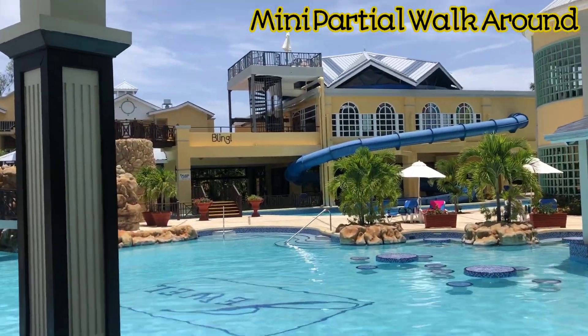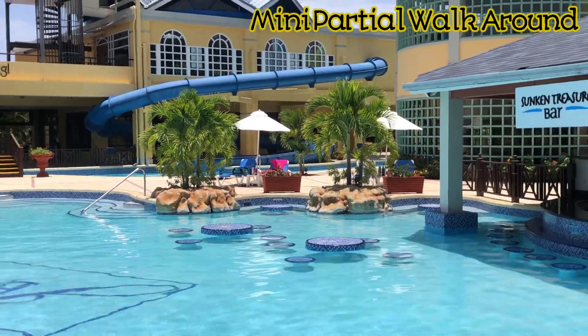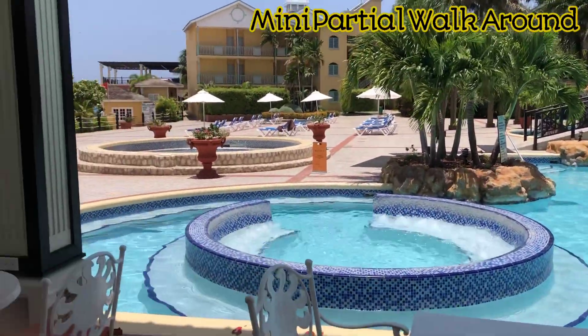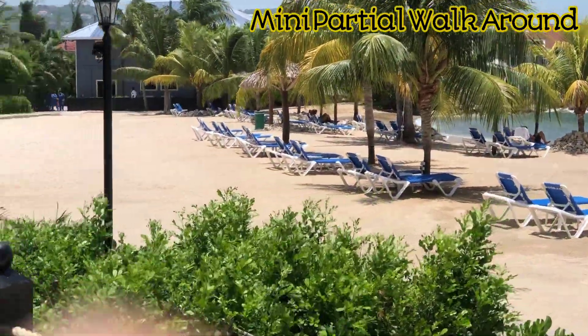I'm not going to go all the way over there, but you have the beach area which I think is great. I'm not going to walk out the whole beach but you get the idea.